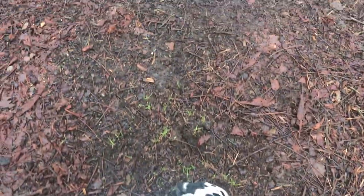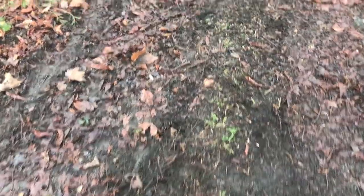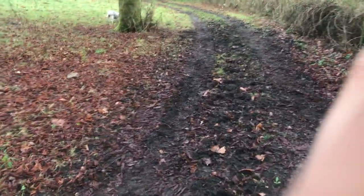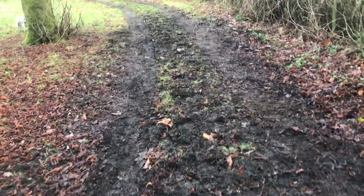Hi, it's Sarah here and I'm just taking the dogs for a quick walk through the woods.